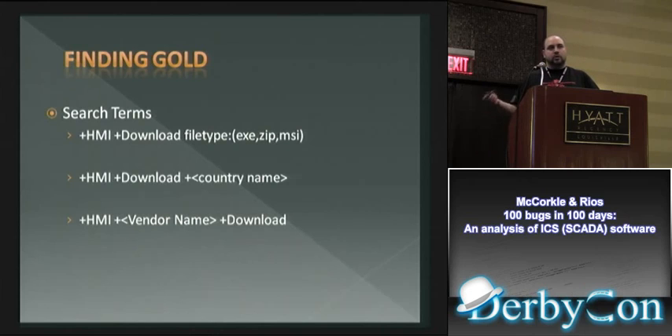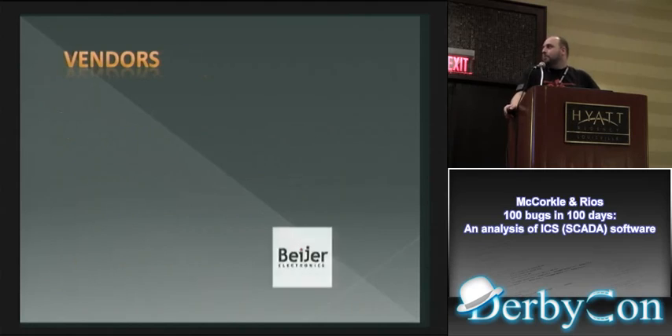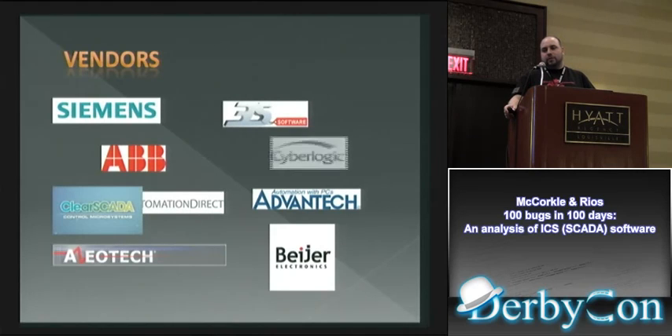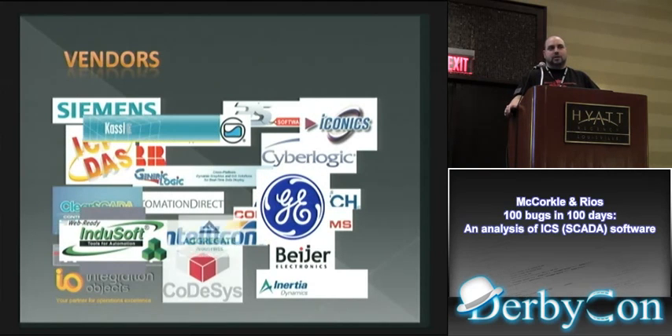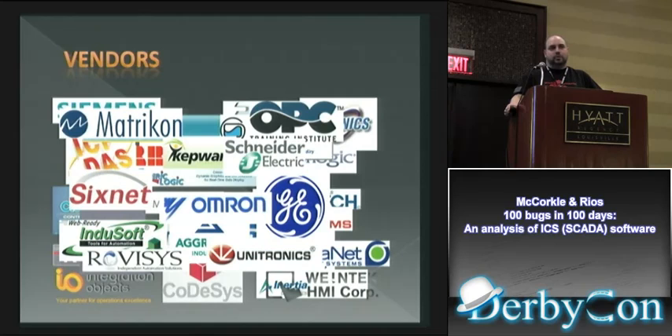My search found quite a few vendors — they're all over the place. I only searched in a couple of countries and didn't do a thorough search; I spent probably three days looking for different vendors to play with, and that's the smattering I got. There's a lot more out there.